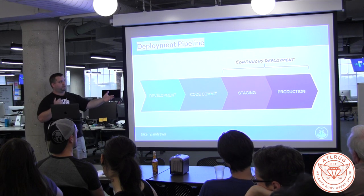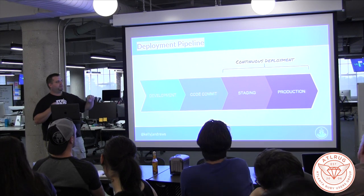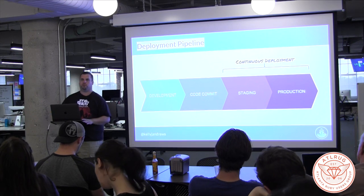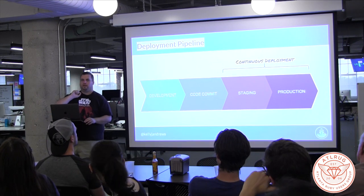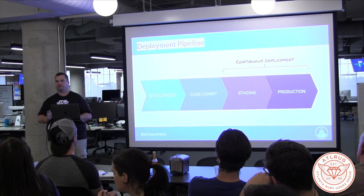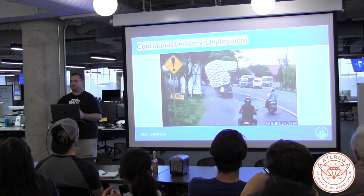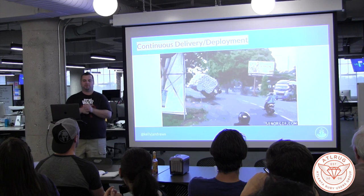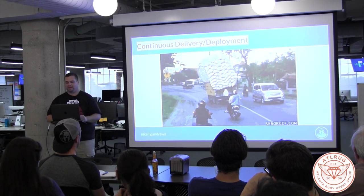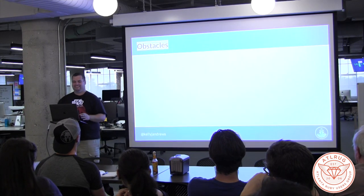Continuous deployment is going to happen definitely down the pipeline. Once you get through the code commit, everything's built, you're at staging — you run acceptance testing, run whatever tests you need on the staging side — and then you can deploy directly into production. It's sort of a unicorn, I'm going to be honest with you. But what you don't want to have happen is try to deliver a load of features that doesn't quite work out.